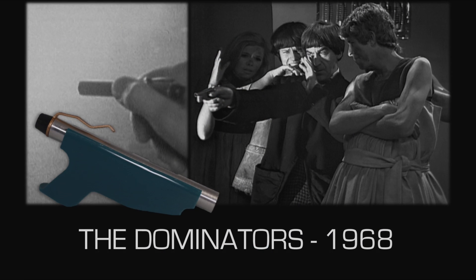Moving forward, we've got 'The Dominators,' the second appearance of the sonic screwdriver. The prop changed for this episode — it does exist, although it's kind of boring. Effectively, the prop needed to be a cutting torch, so it needed to cut through a wall in the story — because that's what you do with screwdrivers, you cut through solid concrete. It had a handle attachment that produced a blowtorch effect coming out of the end.